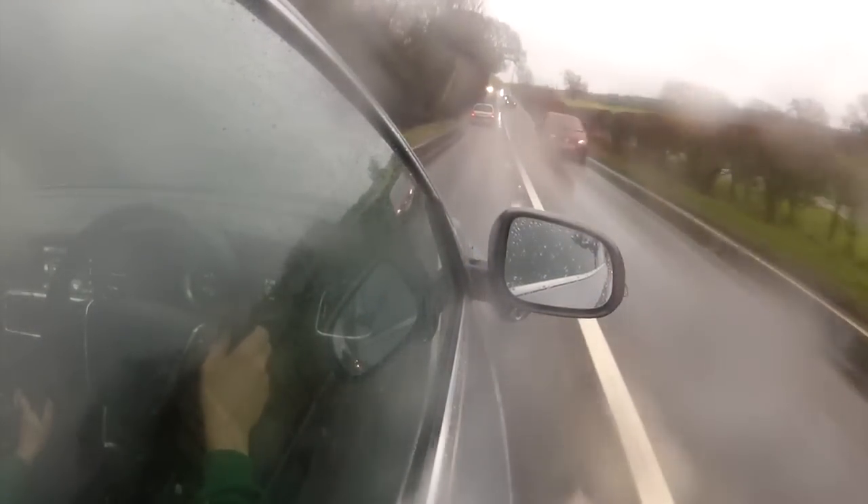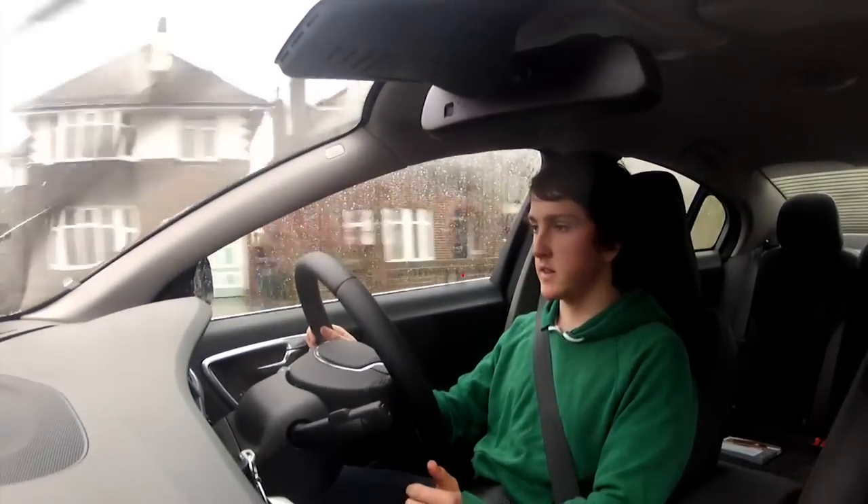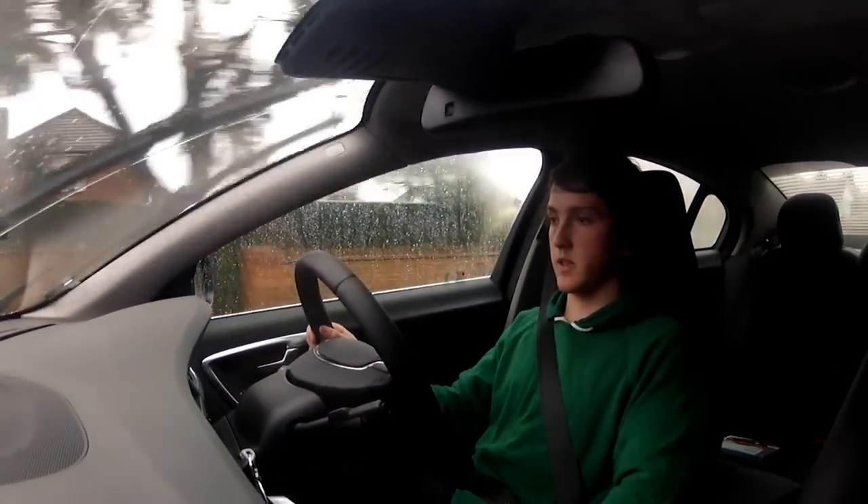But I love the centre console. It's a bit fiddly and it's a pain in the backside when — I'm in third now — if I want to reach the heater controls, I can't do it because the gear lever's in the way.